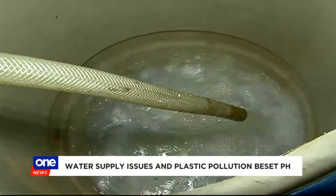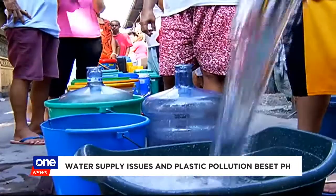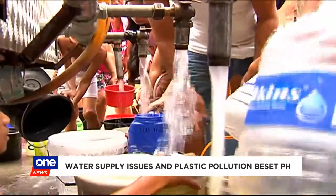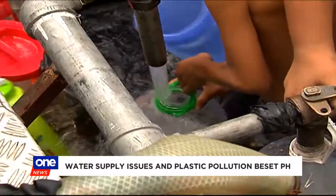Millions around the world have no access to safe drinking water, and millions of plastic materials are polluting the environment. These two problems are not alien to the Philippines.